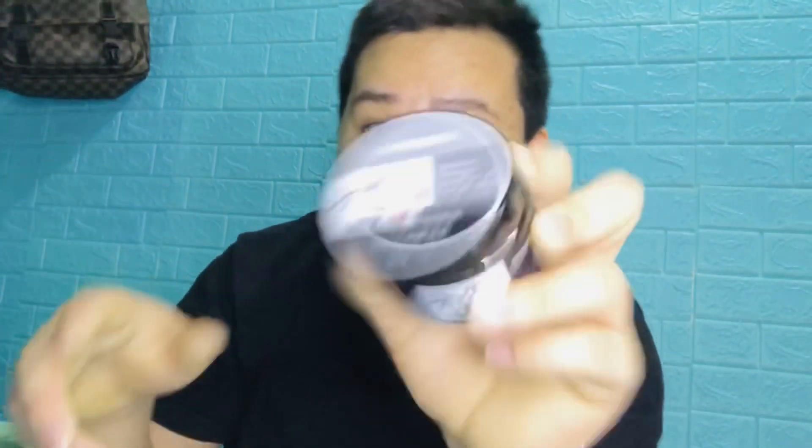Let me dry my face now. Okay, let's try this product. Alright guys, let me apply it. It's actually quite intense. Let me try it on my face now.